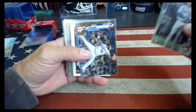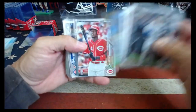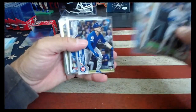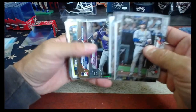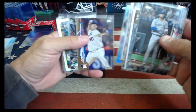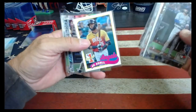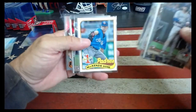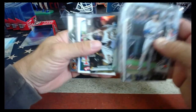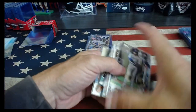We've got Bichette, Davies, Jensen, Mountcastle, Shogo, Holland, Aquino, Navarez, Horner, Lux, Pearson, Owings, Cologne, Lewis, Rosarena, Gore, Dini, Carlson, and Richie Martin.